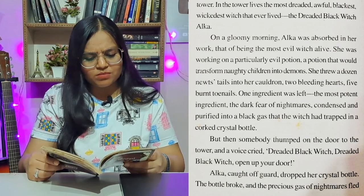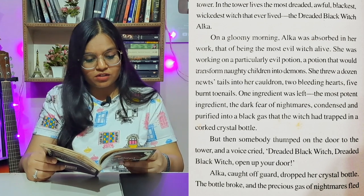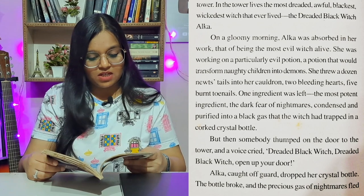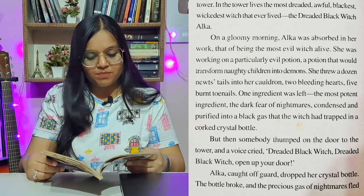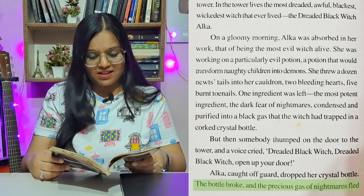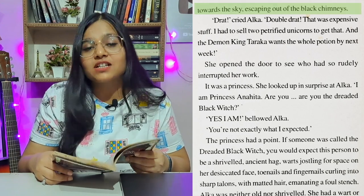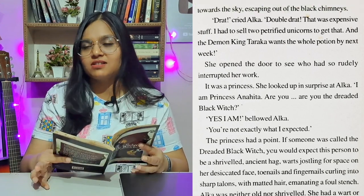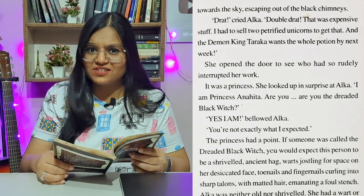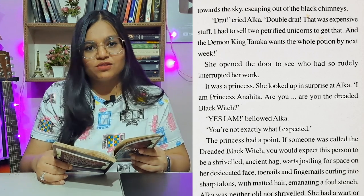But then somebody thumped on the door to the tower and a voice cried, 'Dreaded black witch, dreaded black witch, open up your door.' Alka got off guard, dropped her crystal bottle — the bottle broke — and the precious gas of nightmares fled towards the sky, escaping out of the black chimneys. 'Drat!' cried Alka. 'Double drat. That was expensive stuff. I had to sell two petrified unicorns to get that. And the demon king Taraka wants the whole potion by next week.'